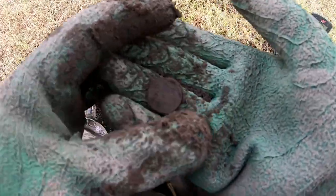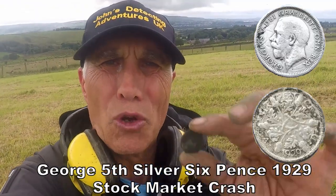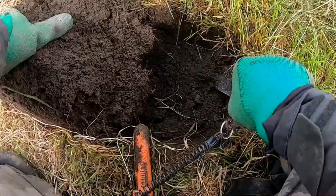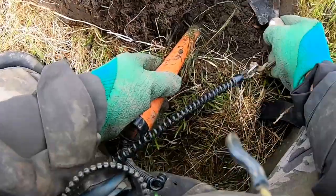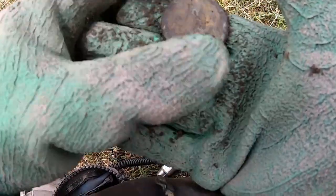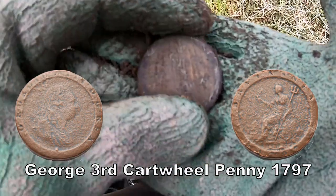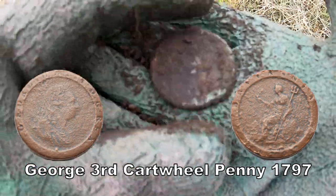I think we've got another silver. And another — sixpence bites the dust. He's charged a fifth sixpence. Oh, what's this? Cartwheel Penny — there you go. Cartwheel Penny, George the Third, 1797.